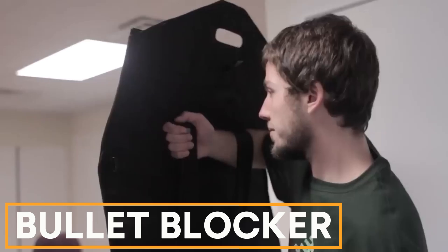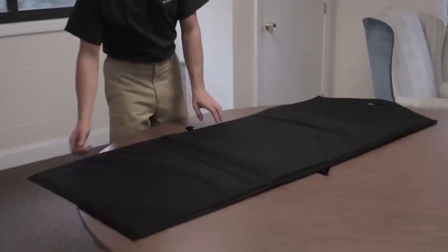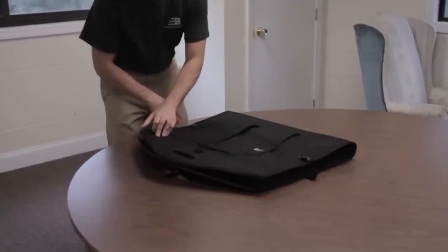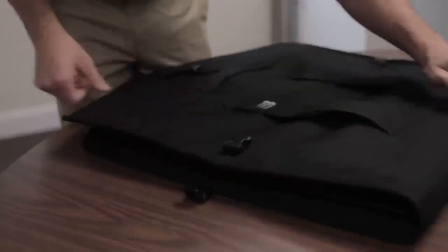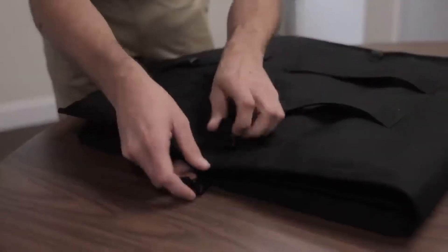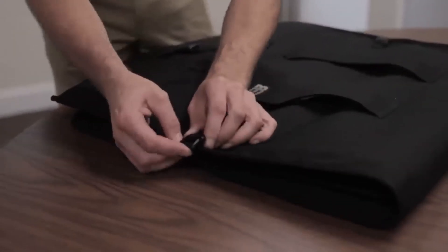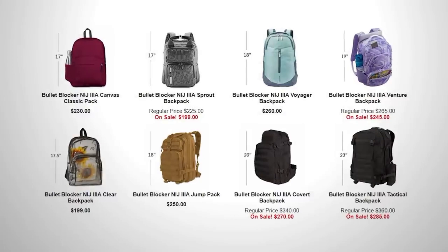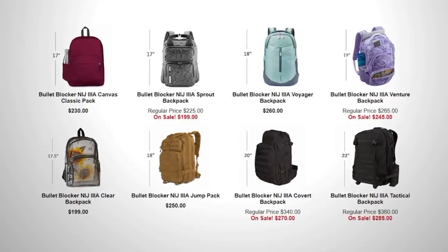Bullet Blocker. Joe Curran, a former U.S. Army firearms trainer, created Bullet Blocker to protect students after the Virginia Tech tragedy. Bulletproof backpacks from Bullet Blocker meet NIJ 3A standards, stopping bullets from a .357 Magnum, .44 Magnum, 9mm, and .45 caliber. These backpacks cost $200. Bullet Blocker also offers protected bags, folders, and a folding shield that expands to 150x81cm for emergencies.